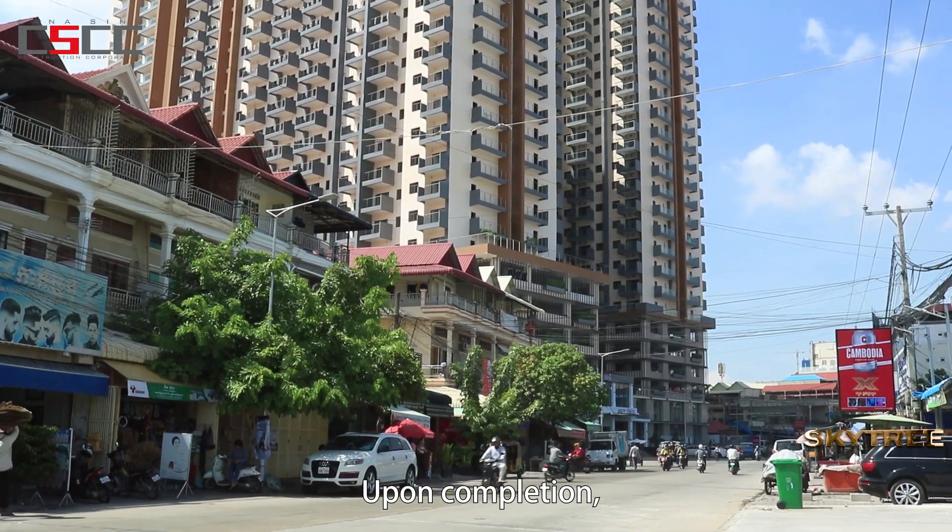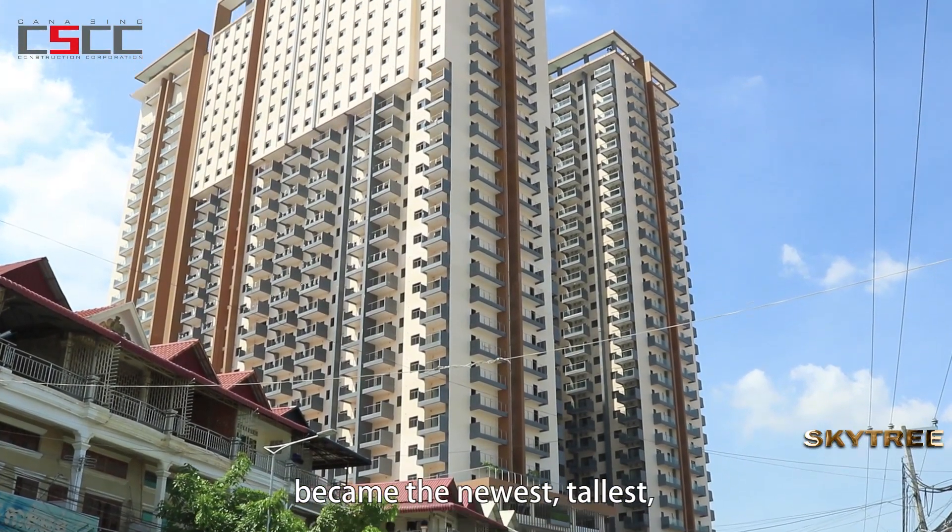Upon completion, the beautiful Skytree project became the newest, tallest, and most remarkable landmark of this area.